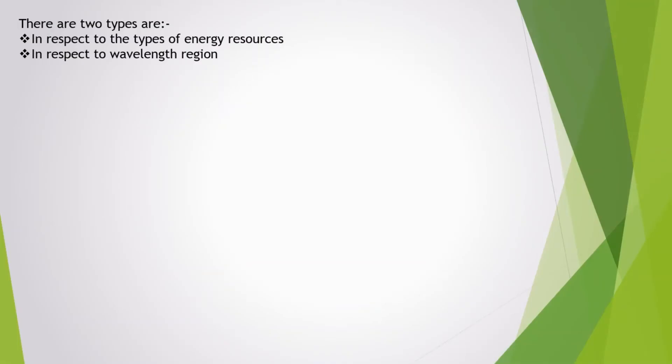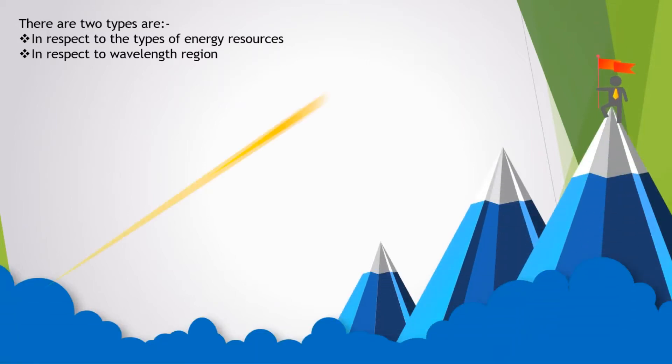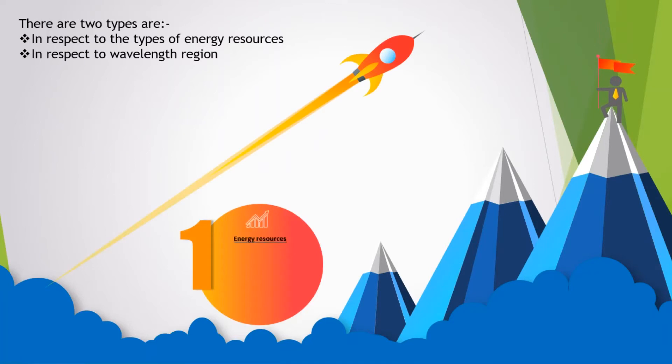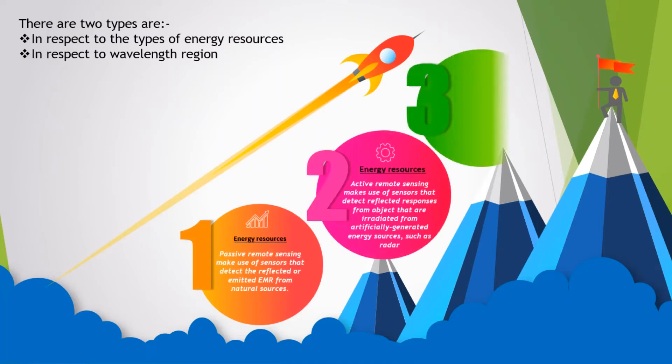Remote sensing is classified into two types. First, in respect to the types of energy resources. Second, in respect to wavelength region. In respect to the types of energy resources, they are classified into two types — passive and active remote sensing.